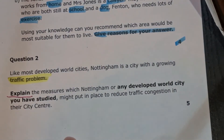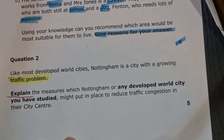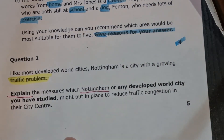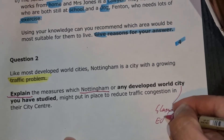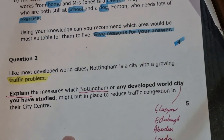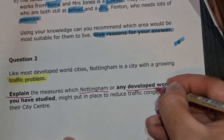Explain questions require you to say why. Describe questions might just say 'they've put in some yellow lines,' but explain means - why have they put in yellow lines? What have yellow lines done to reduce traffic congestion? Nottingham is highlighted because it links with the map you've got, but any other developed world city means you can choose any city you've looked at - Glasgow, Edinburgh, Aberdeen, London, even New York or Los Angeles - they all work because they fit the developed world criteria.